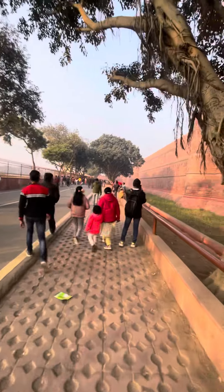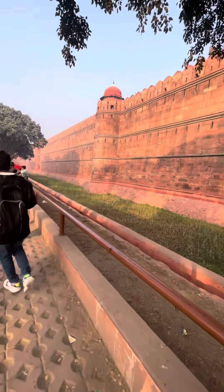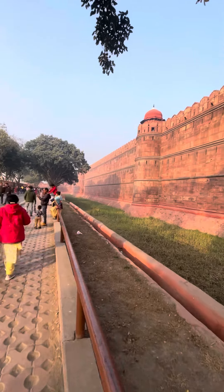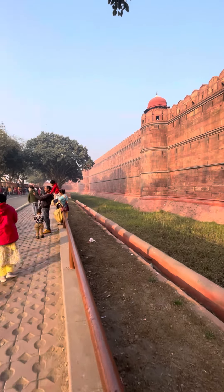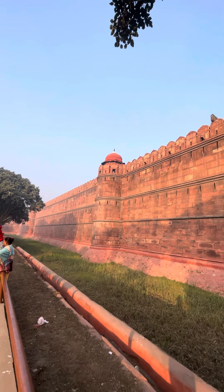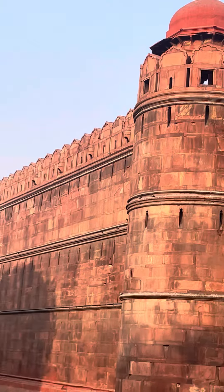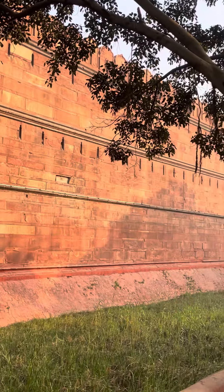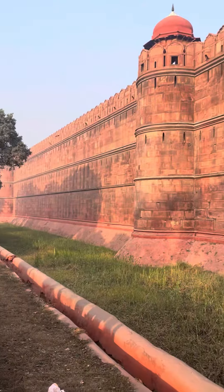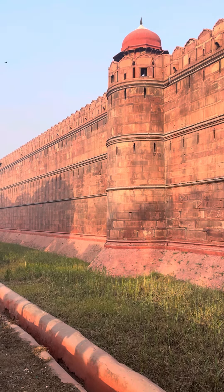This is a small vlog. Next vlog I will show you how it is from inside. I can zoom in very clear — it's a beautiful architecture. I hope you enjoyed this video, thank you so much for giving your spare time.